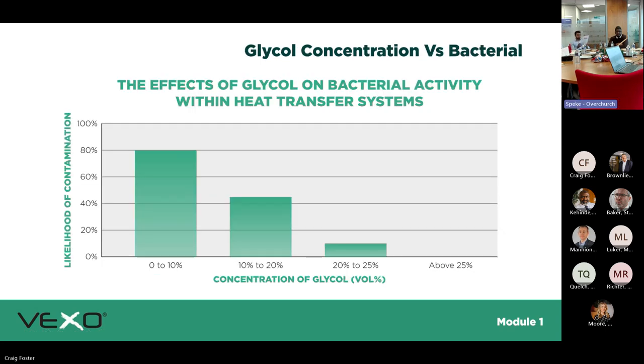Regarding the effects of glycol on bacterial activity within heat transfer systems: we see a lot of systems at 20% glycol, especially in data centre work. The more glycol you have in the system, the less chance of contamination.